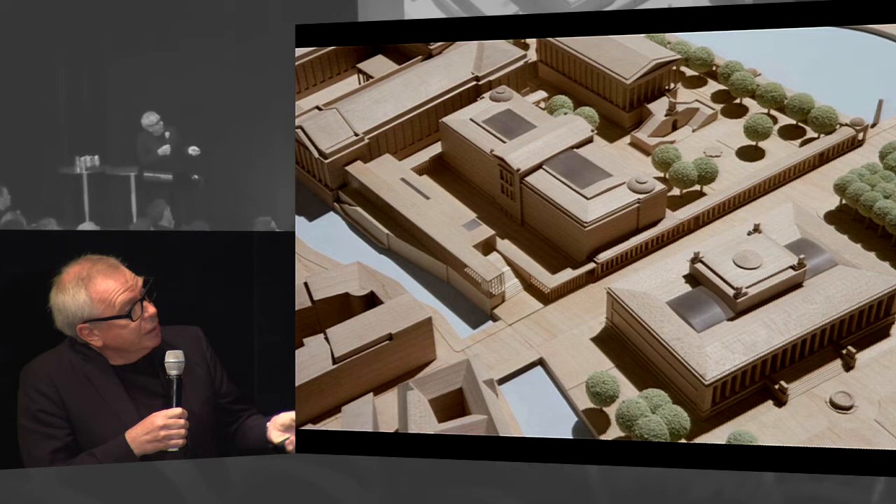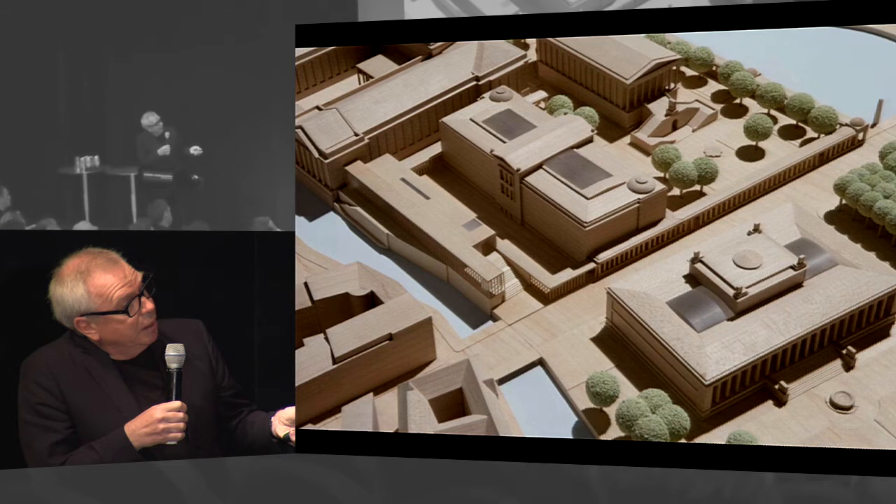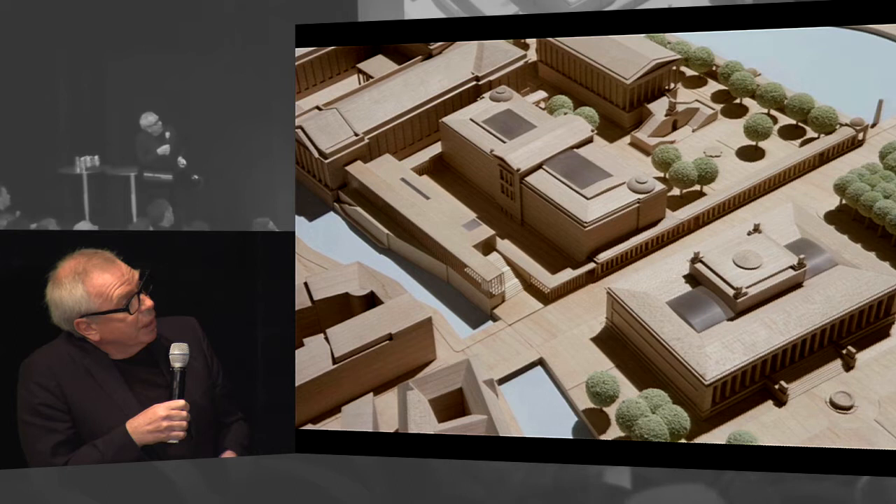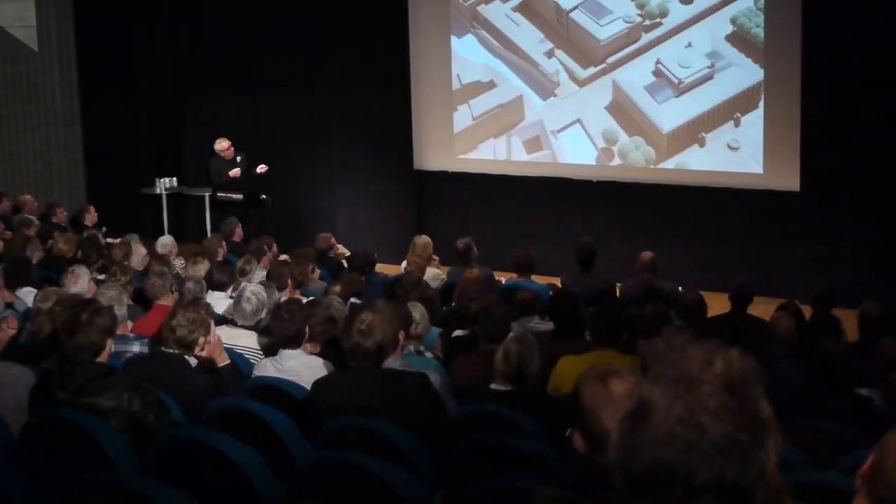Here is the Neues Museum, which was built by the same architect as the National Gallery here and the Stockholm National Museum — August Stüller. Here is Schinkel's Altes Museum, the Lustgarten is here, and the original Schloss was here. The complex of buildings includes the Pergamon Museum and the National Gallery. We won the competition to restore and rebuild the Neues Museum, and that developed into a master plan for a new building on the island.